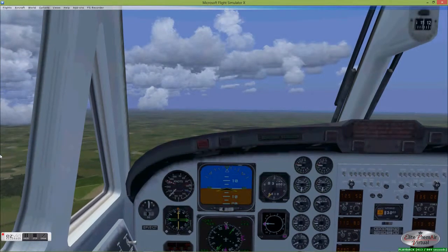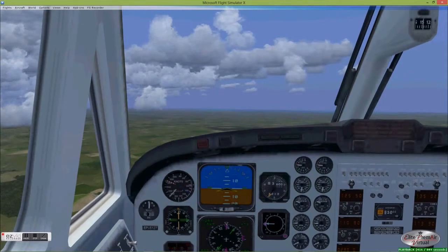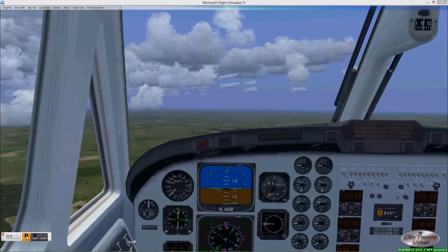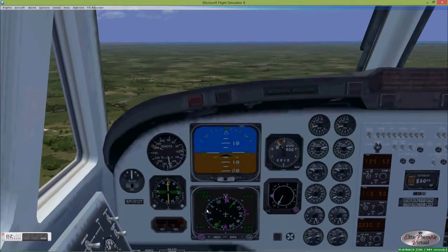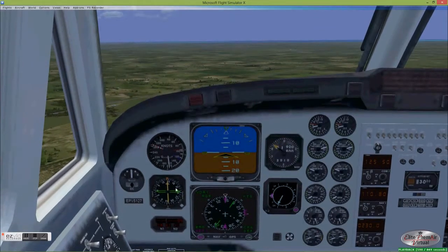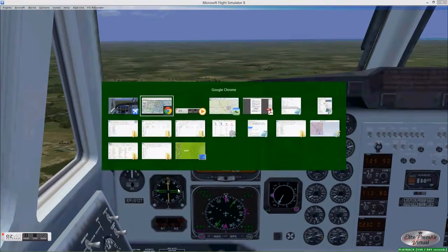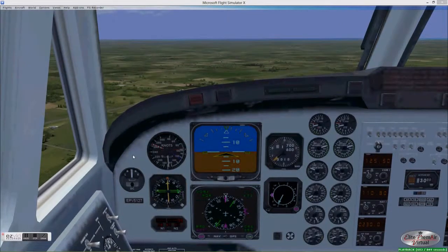Interestingly, this is not an NDB approach for Abbeville, even though it very well could be. We continue to head for the NDB, holding that heading of 145 degrees, which is simply the needle pointing straight up. And when we reach the NDB, we'll make that small turn to the right and fly at a heading of 156 degrees.